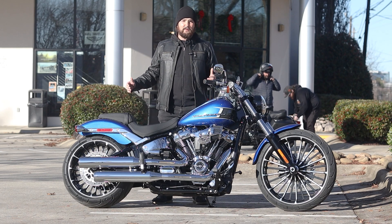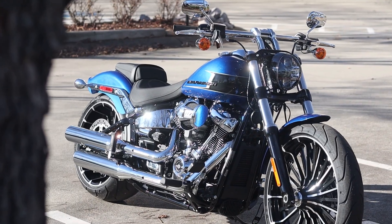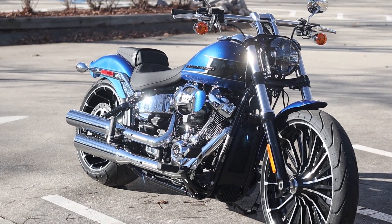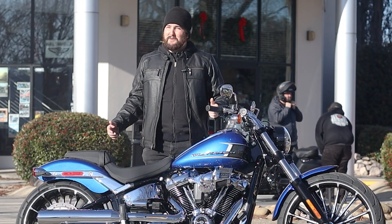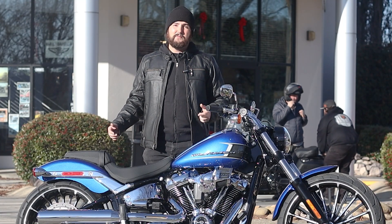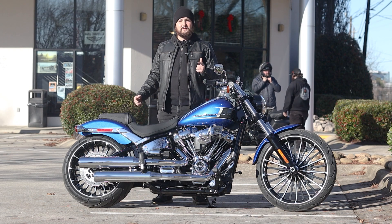Come check out this motorcycle here in person at Tobacco Road Harley-Davidson. If you're looking for a motorcycle that's probably going to be one of the most complimented bikes no matter where you take it, it's probably going to be this one — the Breakout. Thank you guys for watching, and we hope to see you around here soon.